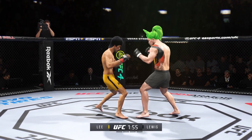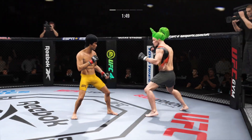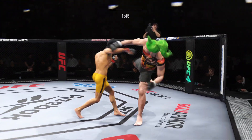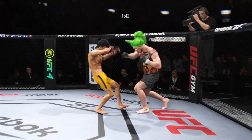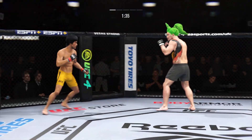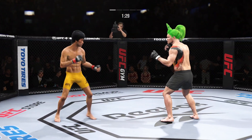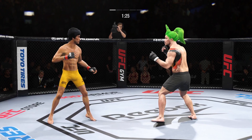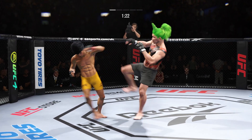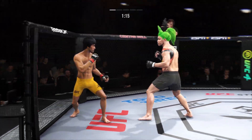Under two minutes in the first round. A big punch lands over the top. Collar tie now. Lee's kick attempt is blocked. He needs to start looking to finish now, because he's got his opponent hurt very bad.